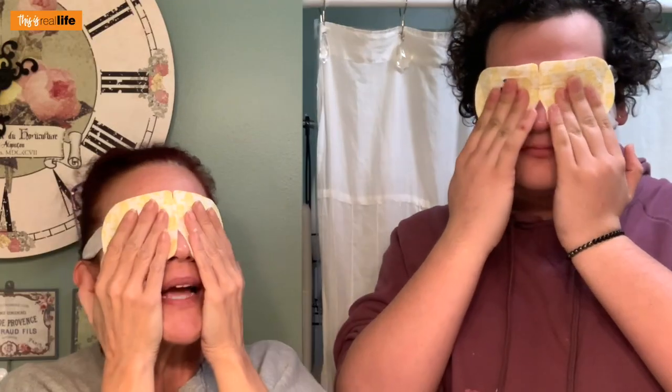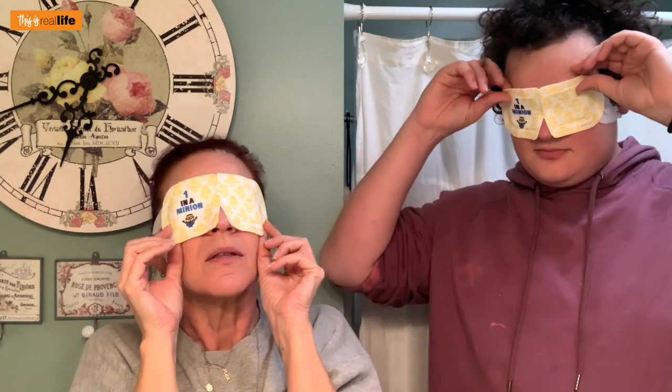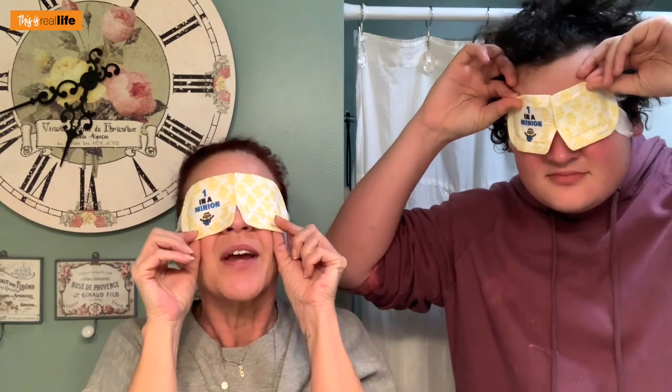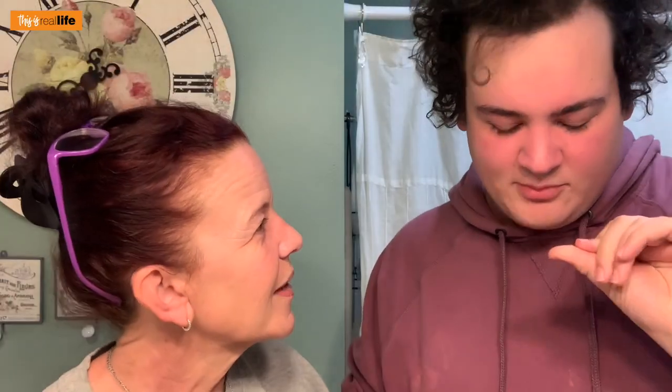It's been 20 minutes — mine is losing heat, is yours? Yeah, a little bit, but it said it lasts 20 minutes so that checks out. Ready to reveal? One, two, three — oh wait, it's hooked around your ears! My eyes are moist — I don't know how it got wet. It was pretty relaxing for sure.